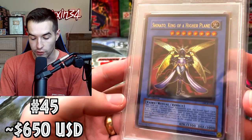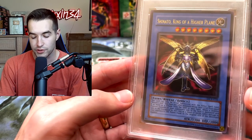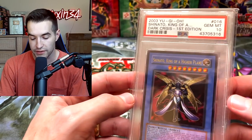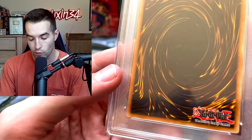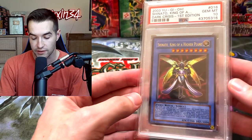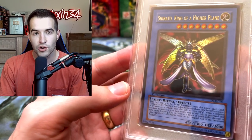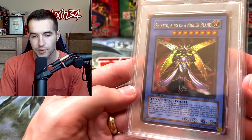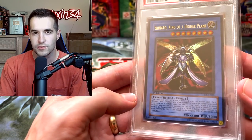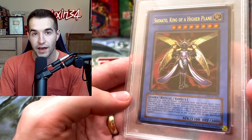Next up we have one of my favorite cards — Shenado, King of a Higher Plane. This is one I already had; I actually bought this one from Cool Trainer Ryan a couple years back for about $200. It's worth a little bit more than that now, maybe around $650. Dark Crisis first edition ultra rare — very cool. Dark Crisis is probably undervalued. There's not a ton of awesome cards that you'd really want, but there are some really cool ones. This is one of my favorites, if not my favorite, from the set.